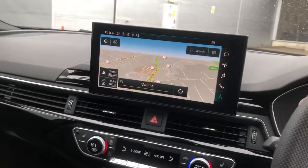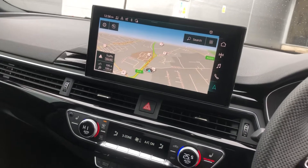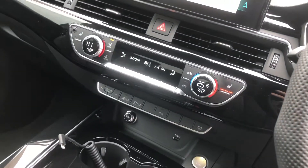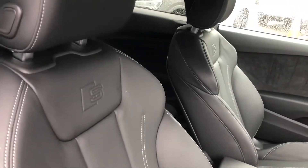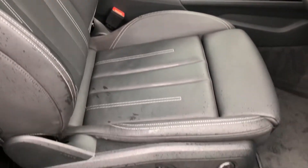We also have full sat nav functionality, as well as Bluetooth connectivity and DAB digital radio. Three zone electronic climate control with heated front seats, S-Tronic gearbox, and this lovely full leather interior with the S line embossed logo. Contrast white stitching and the front seats are electrically adjustable.